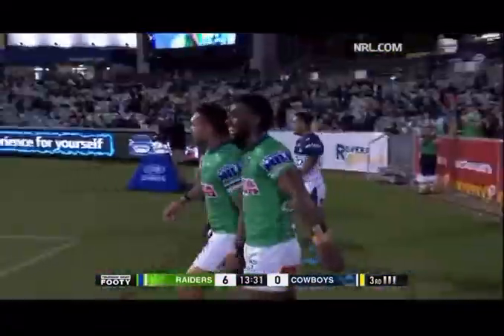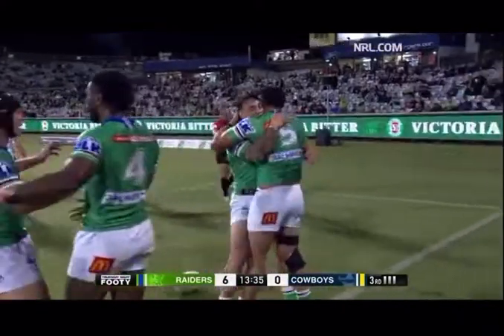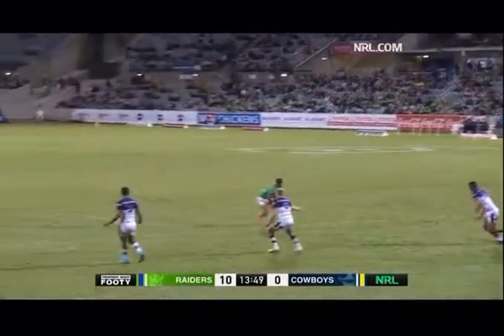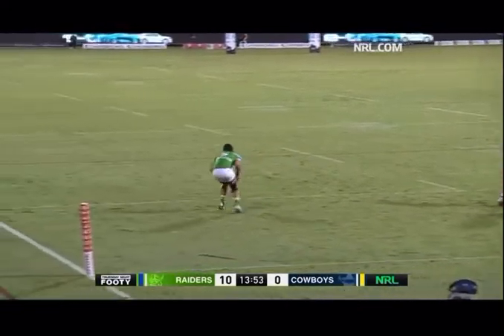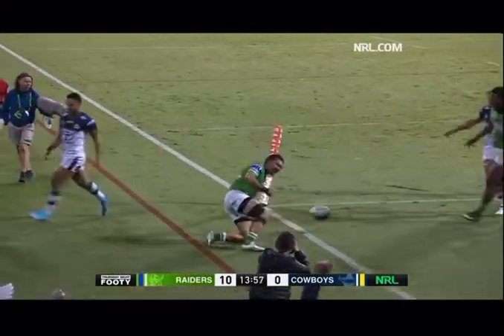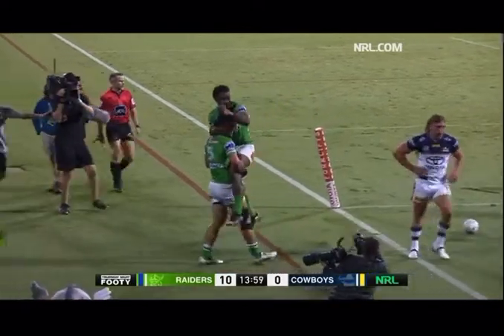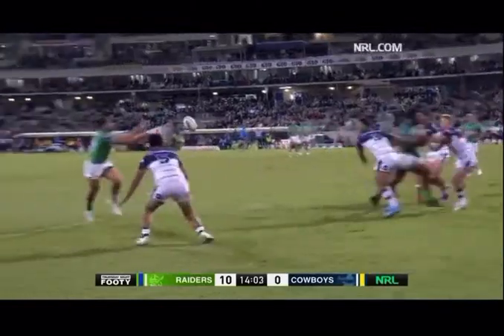And he sets Sal for the corner and it's all Canberra early on this Thursday night. Harvey Norman replay — they had a great hit up to start this play. And what about the hands from Hadaweirunayra! We've seen him so many times finishing in the corner the way he did, but it's a great start by the Raiders.